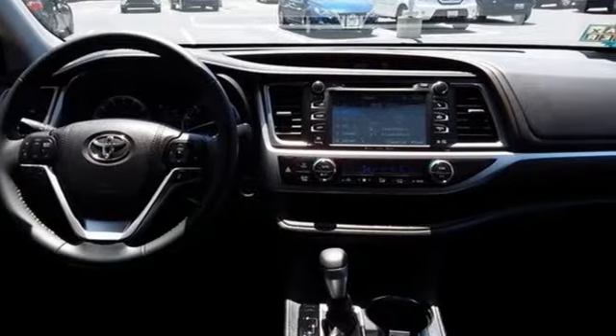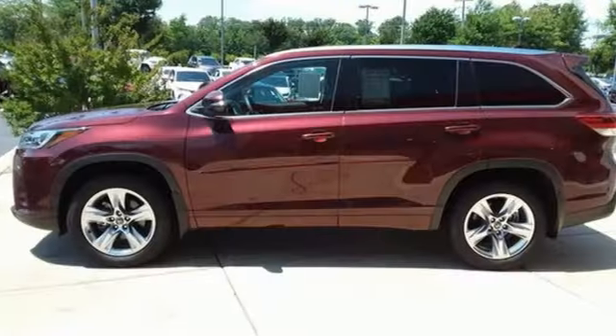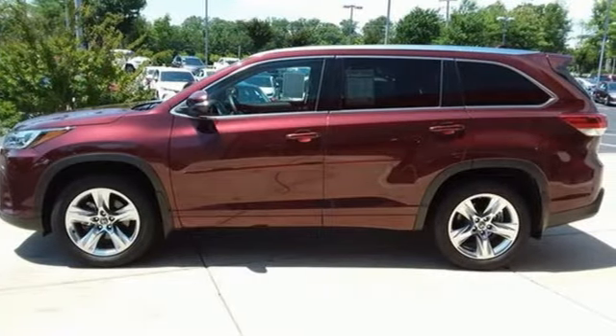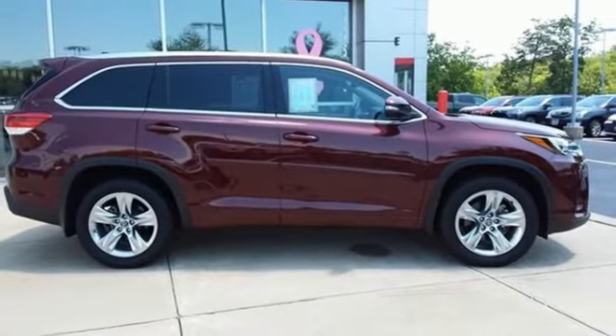It's well equipped with features you need: V6 engine, front heated and ventilated leather bucket seats, integrated navigation system with voice activation, and rear parking sensors.